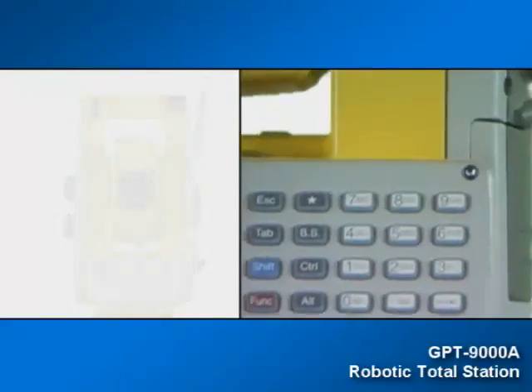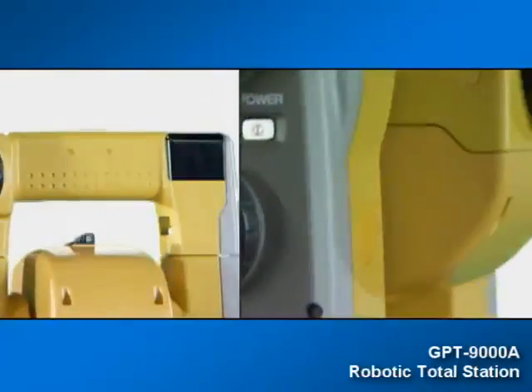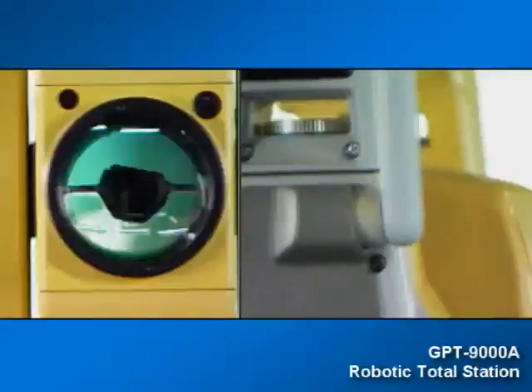Robotic instrument technology and the significant performance advantages it can offer have changed the way topography and layout tasks are completed worldwide. Through 70 years of leadership experience in optical instrumentation,